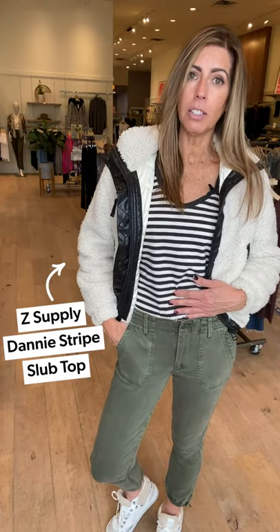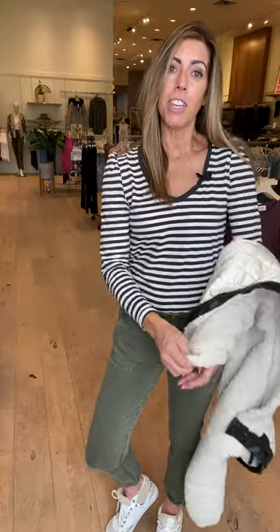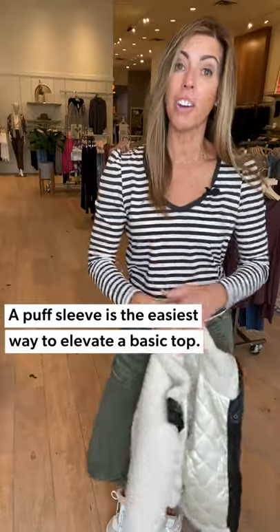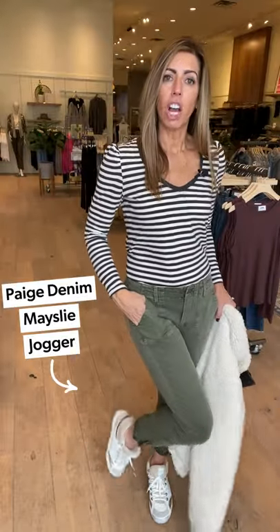How did I layer this? Underneath I have this fun little Z-Supply long sleeve. It has a bit of a v-neck and a fun puff sleeve. The puff sleeves are not going away — we had them in the spring, in sweaters, in t-shirts, now they're in long sleeves. They even have sweatshirts with puff sleeves. They just take a basic and elevate it, and at my age I do like to elevate things just a little bit — keep it fancy.